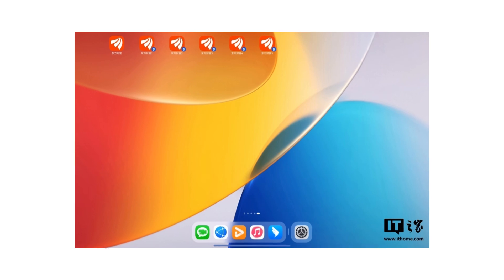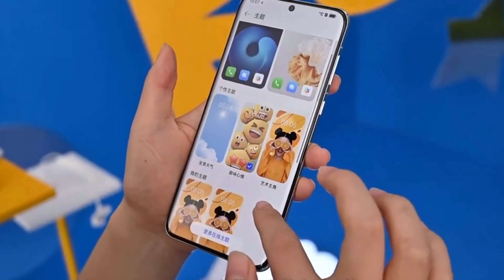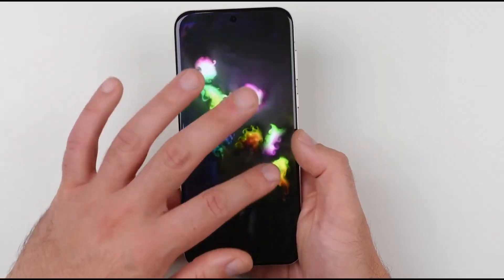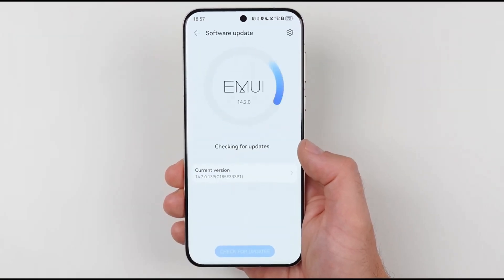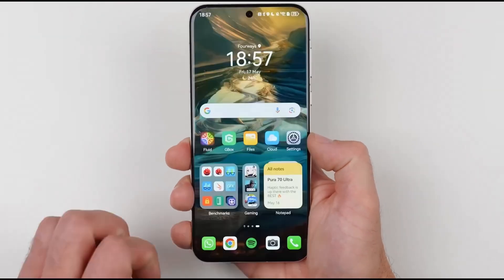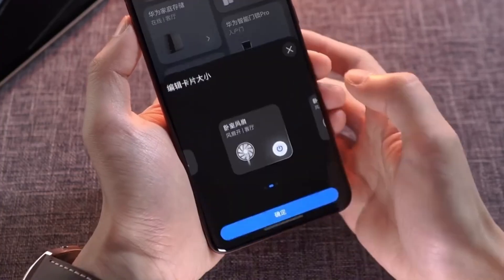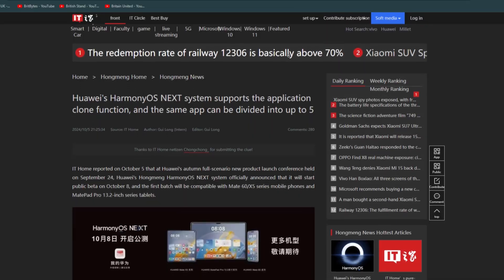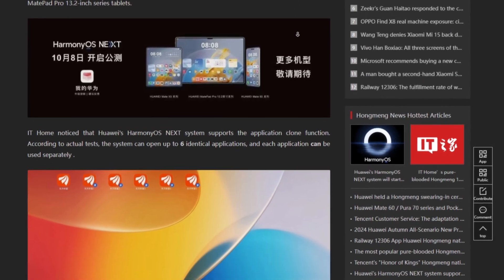These clone apps are not just simple copies. They operate as entirely separate applications, allowing users to run them independently. This is a huge win for users who need multiple instances of the same app for different purposes, especially those who are serious about multitasking. For instance, you can have multiple social media accounts, business apps, or even game profiles running simultaneously, and it will feel like each clone is its own independent app.